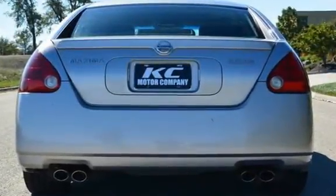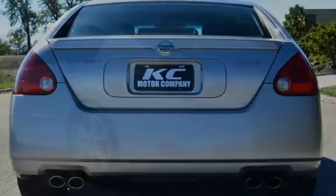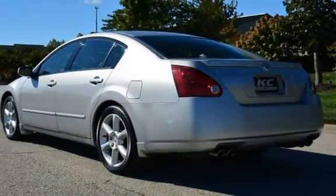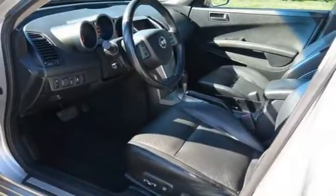It has only had one owner and has been inspected by the dealer. This vehicle qualifies for the Carfax buy-back guarantee. Ask to see the free Carfax Vehicle History Report.